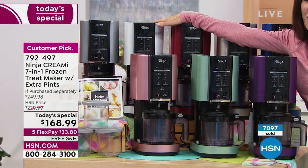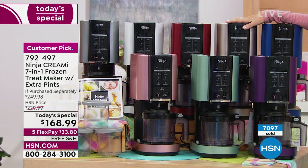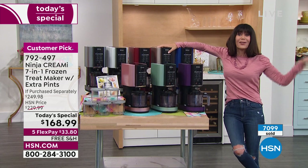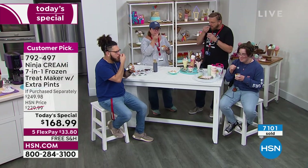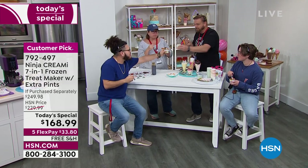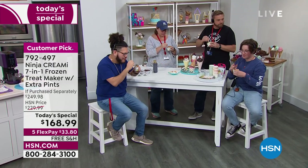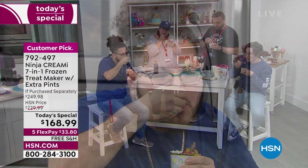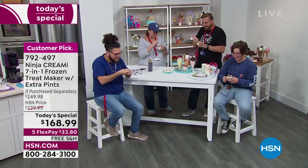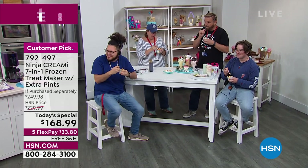It's National Ice Cream Day — the whole crew is out and we're having an ice cream party! Everybody is here enjoying ice cream. The cool thing with all the different pints is everybody can have their own. You can make your own. Everybody looks satisfied — how's it taste, guys? Isn't it good?